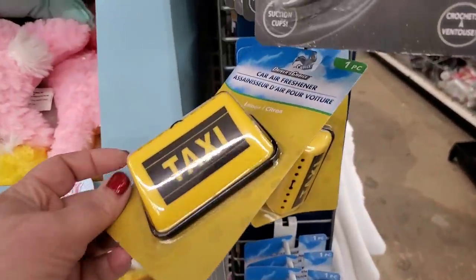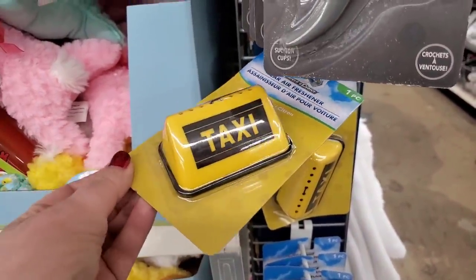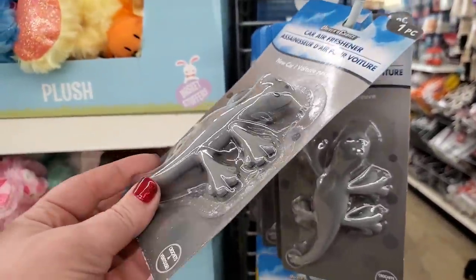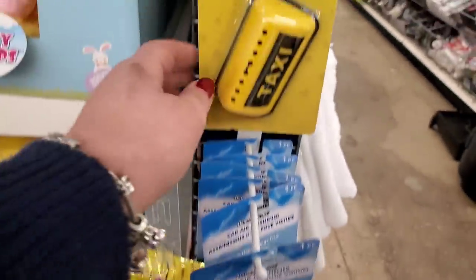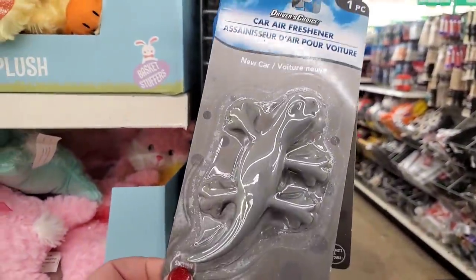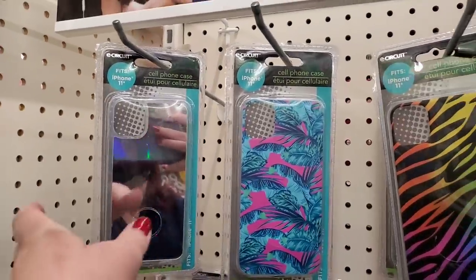These new air fresheners are really adorable — this one is for all the moms out there who feel like they've become chauffeurs: 'Mom's Taxi.' They also have cute little salamanders in gray and yellow — the yellow is Fresh Linen, the taxi is Lemon, and the gray salamander is New Car Smell.